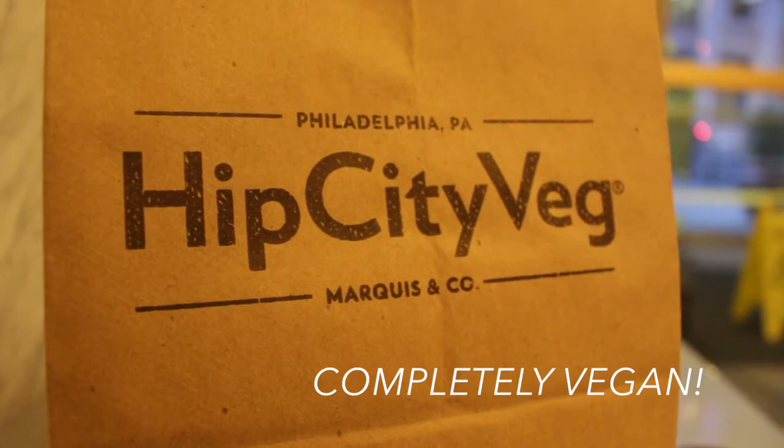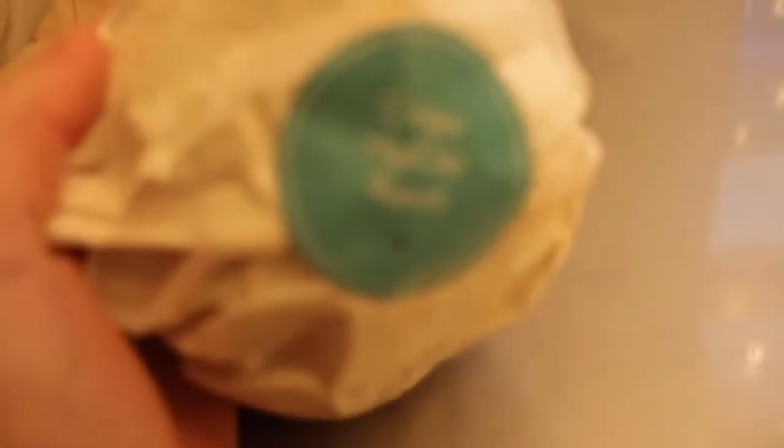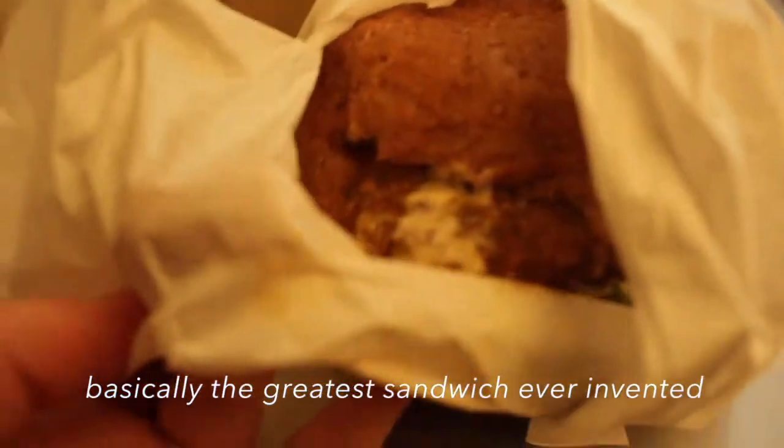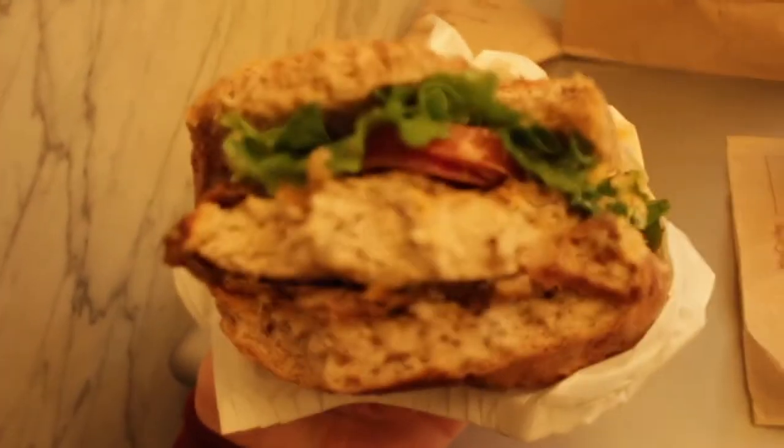Later I went shopping and had to stop and get a juice. This one had carrots, oranges, and bananas. And then for lunch I went to Hip City Veg, which is an entirely vegan restaurant here in Philly — if you're near Philly you have to try it. I got this chicken ranch sandwich and it was literally the greatest thing ever. It was so good.